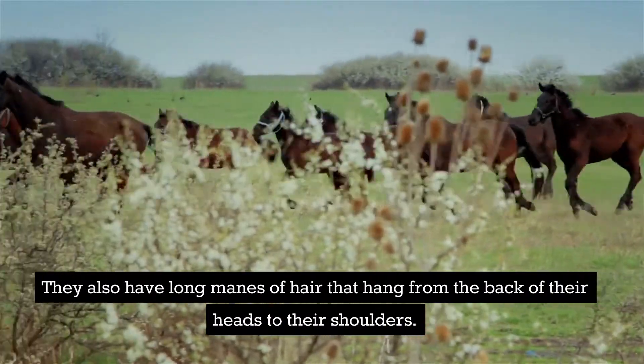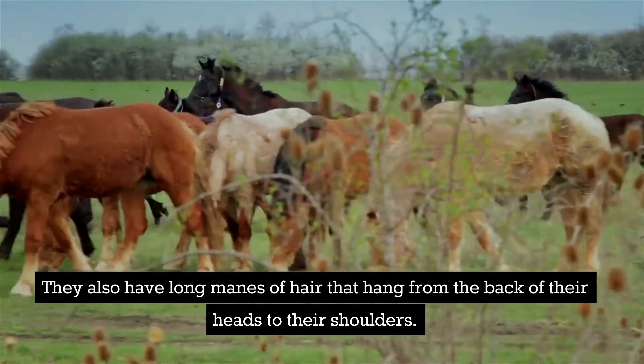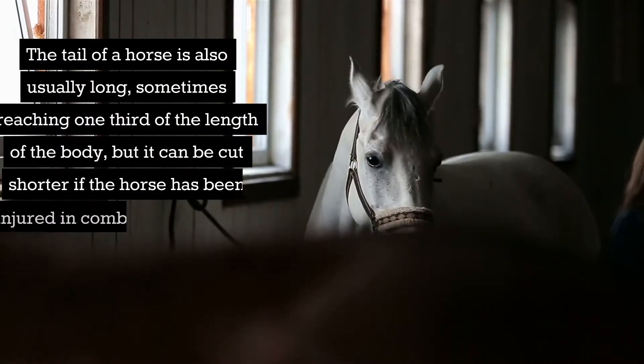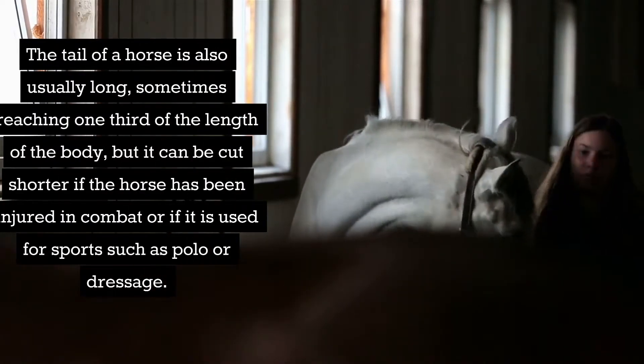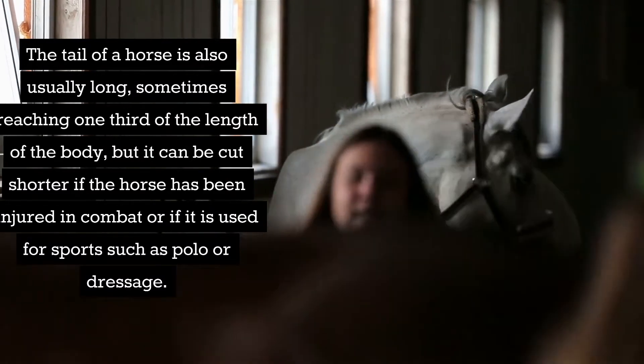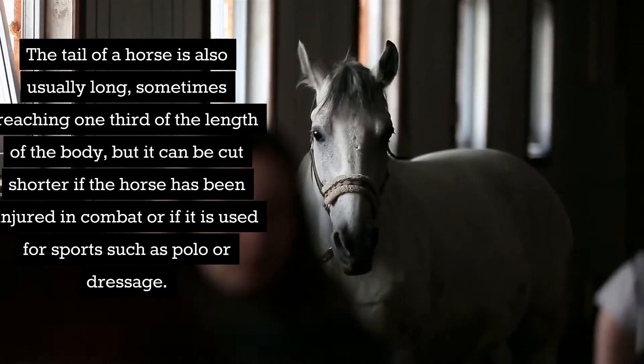They also have long manes of hair that hang from the back of their heads to their shoulders. The tail of a horse is also usually long, sometimes reaching one-third of the length of the body, but it can be cut shorter if the horse has been injured in combat or if it is used for sports such as polo or dressage.